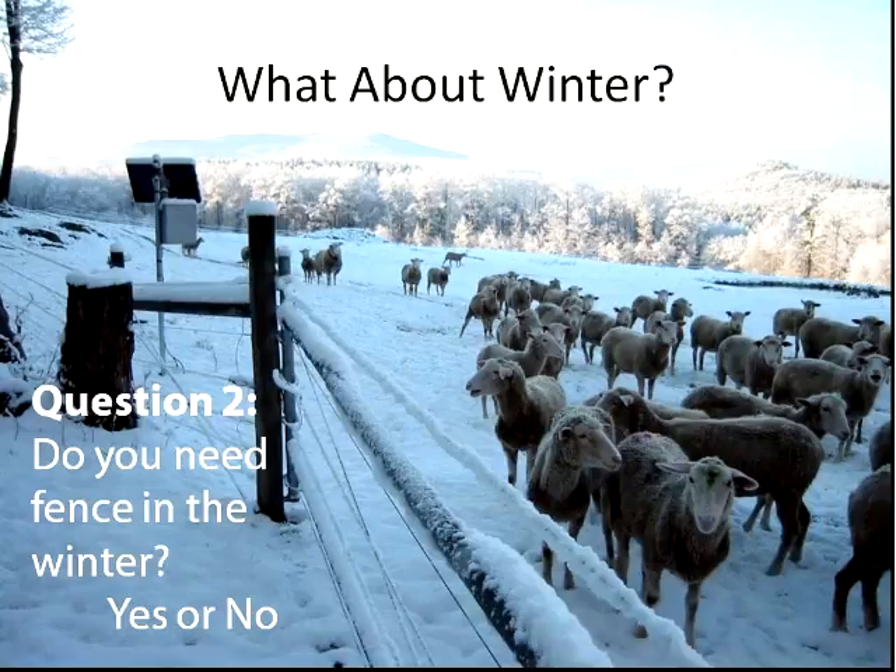These sheep are standing on snow, which is an insulator. When they're standing on that, they're not going to be grounded and therefore not going to receive the shock that they would normally. For the same reason, your predator — Mr. Coyote — when he's on the outside of the fence, is also insulated and not going to receive a shock. It doesn't mean you can't have an electric fence in the winter, but you need to be vigilant and take proper precautions to create the best perimeter fence you can.